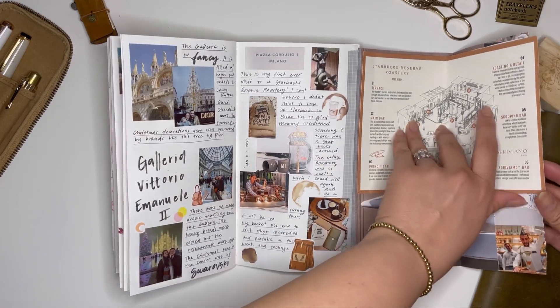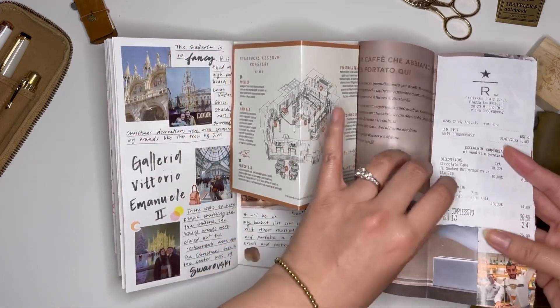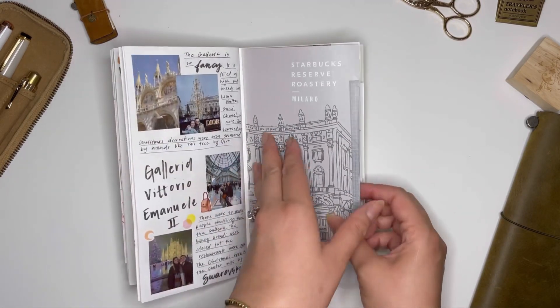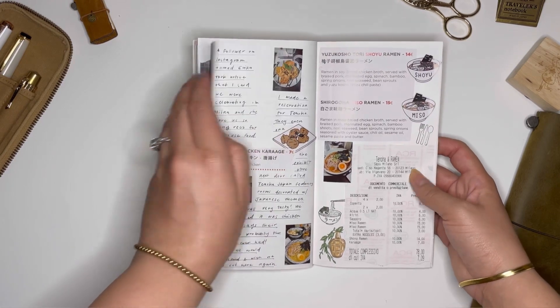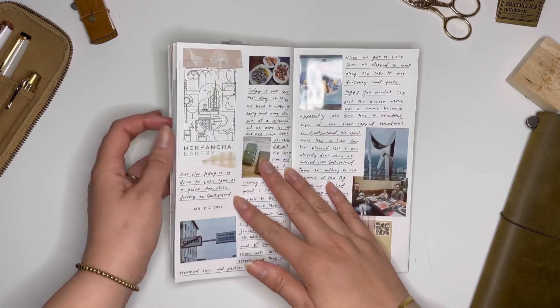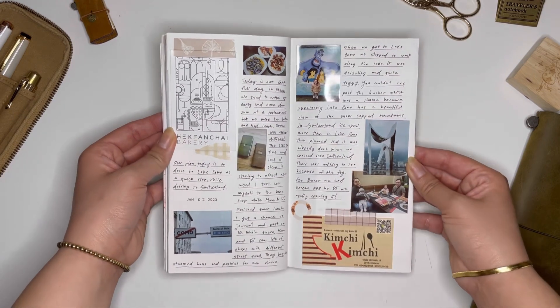Incorporating larger pamphlets or papers was a little harder. I saved this Starbucks Reserve Milan Roastery pamphlet and had to really figure out how it was going to fold nicely in the journal and not potentially interrupt the binding. If there's anything I learned from this process, it's collect everything — you never know what you're going to use and fill your journal with.